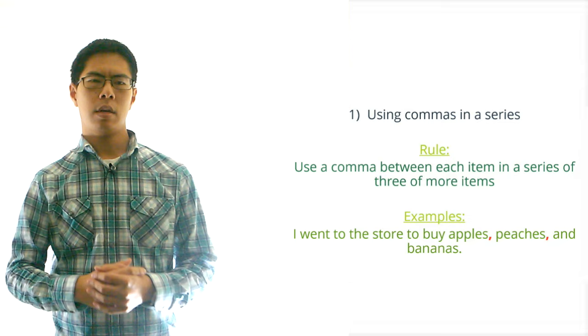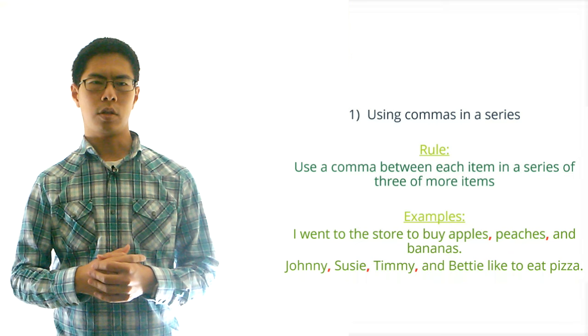We would also write: Johnny, Susie, Timmy, and Betty like to eat pizza. Pretty simple, right?